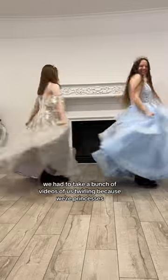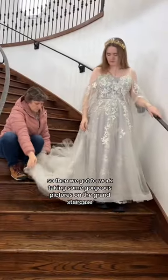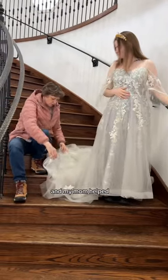So of course we had to take a bunch of videos of us twirling because we're princesses. Then we got to work taking some gorgeous pictures on the grand staircase and my mom helped because she's totally awesome.